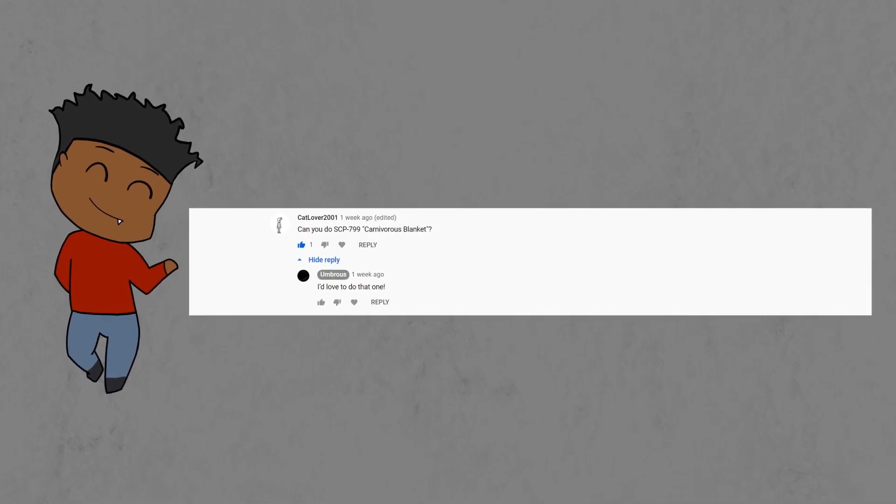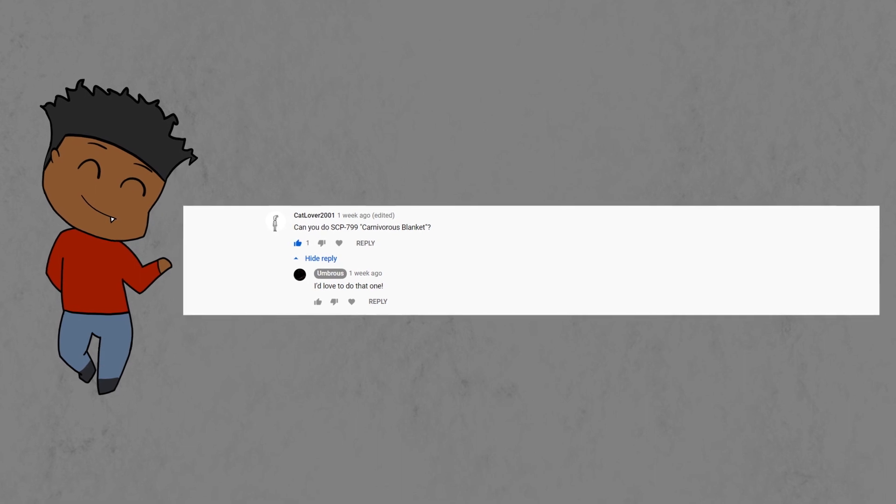This video was suggested by an awesome subscriber. Please like, comment, and subscribe to give me motivation to make more videos.